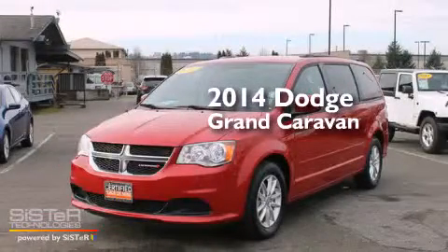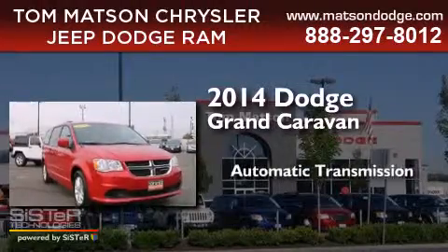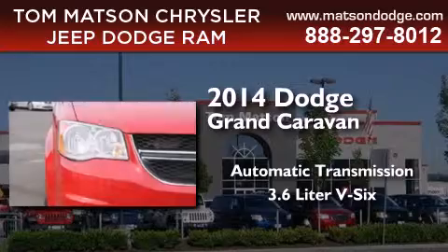This is a 2014 Dodge Grand Caravan. This minivan has an automatic transmission and a 3.6L V6.